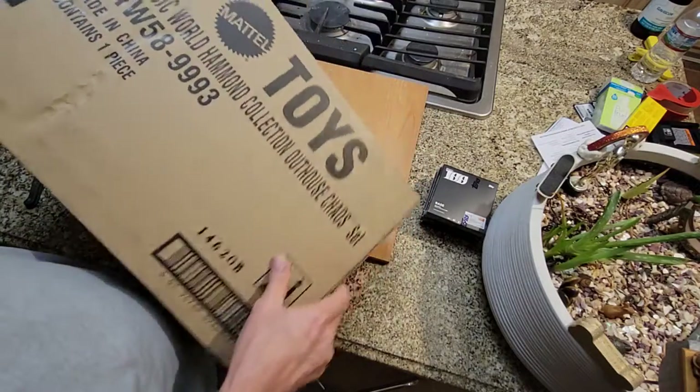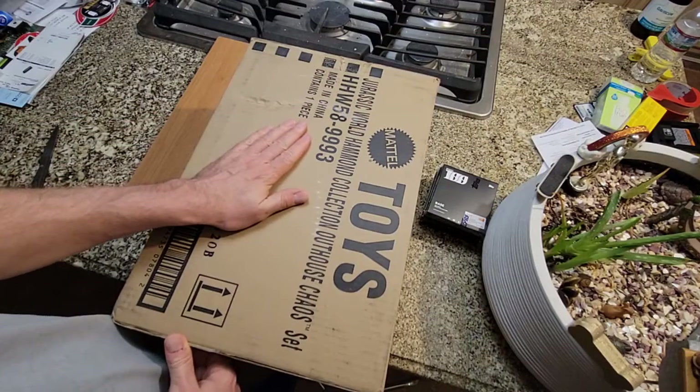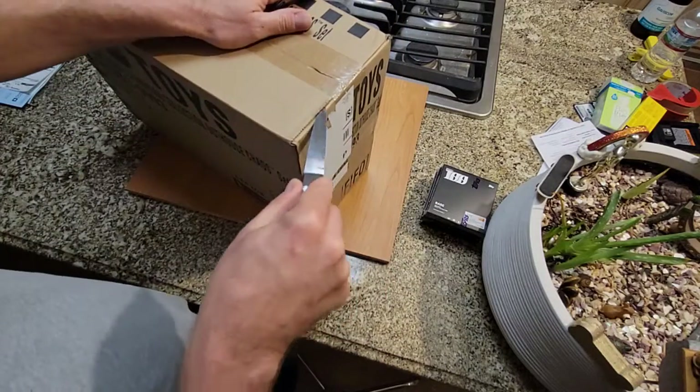First of all, it's got some damage here. Hopefully it's double bagged or double boxed inside. I don't want this to be really disappointing if it's damaged. Let's jump right on in.